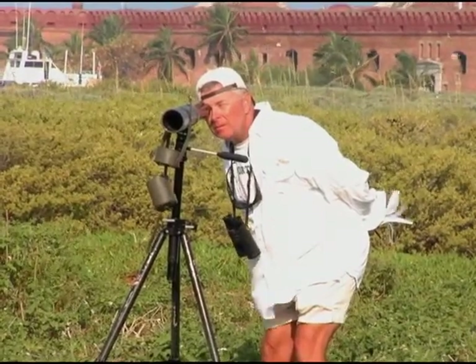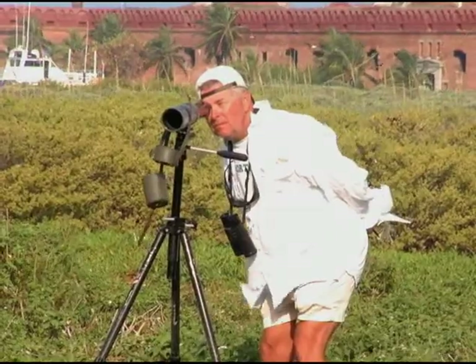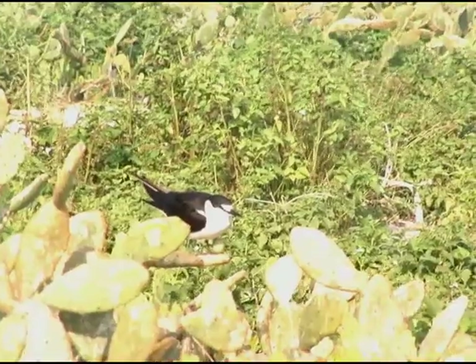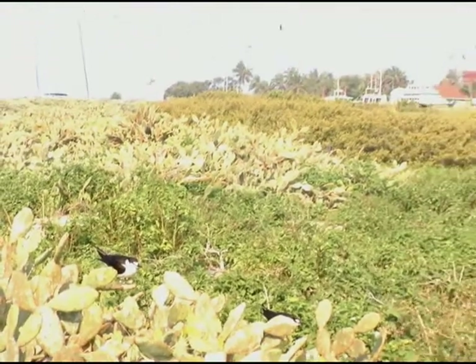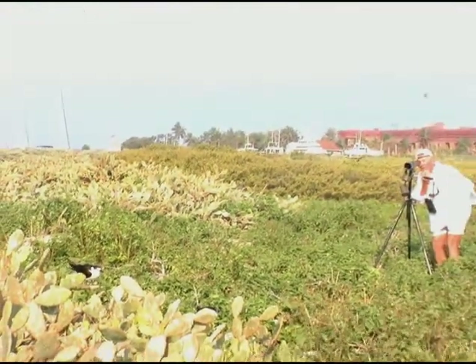Since their passing, Sonny Bass, Bill's hand-picked successor, has continued the work that Bill and Betty began. In late April, Sonny and his crew are out at the Tortugas, working with birds that started arriving at the end of last year.